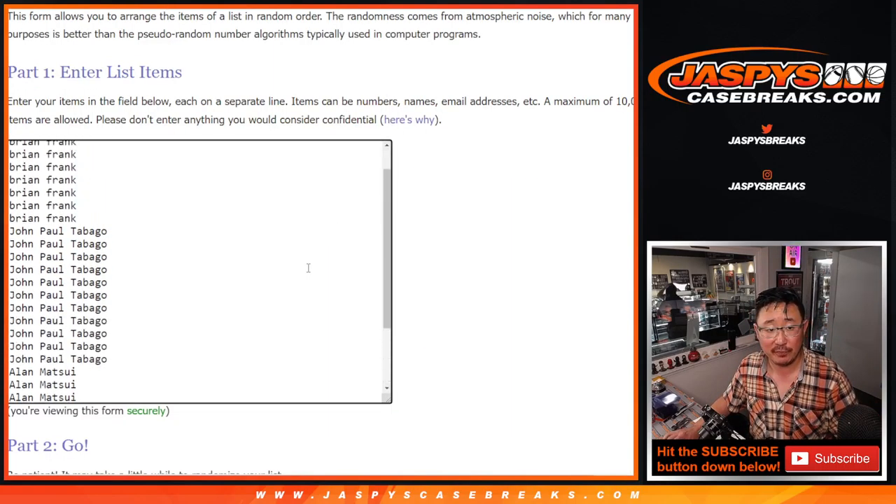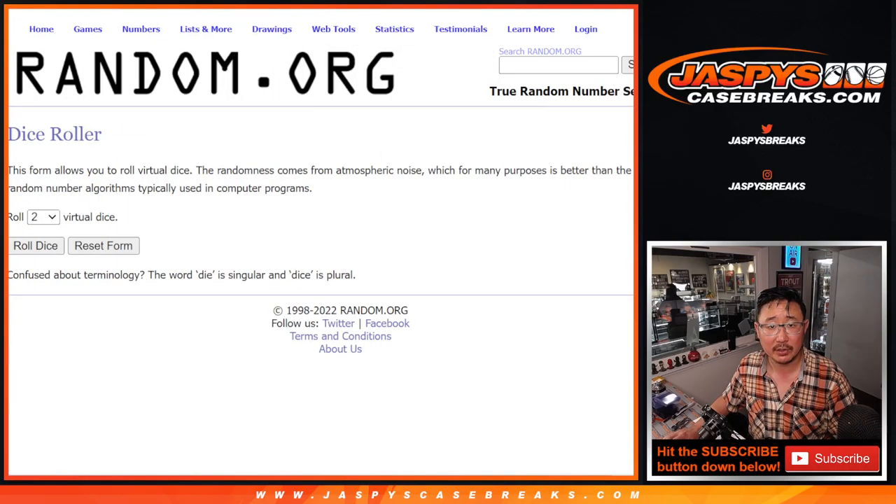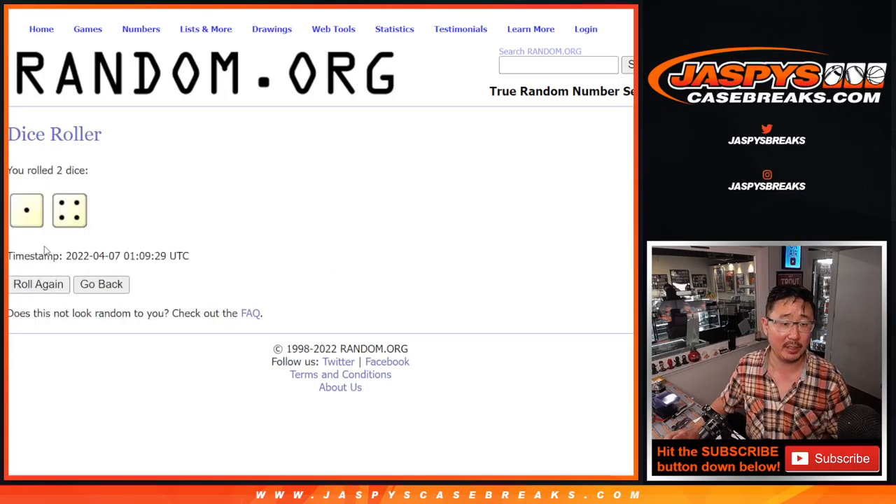But first, for the first filler, big thanks to this group for making it happen. All basketball teams are in, let's do the break first, and then we'll do the giveaway in a different dice roll at the end.